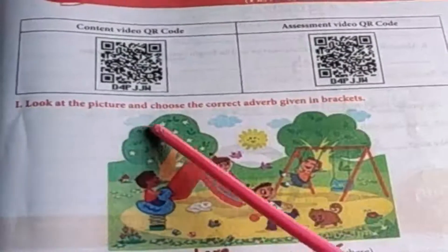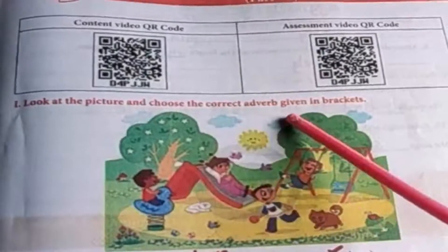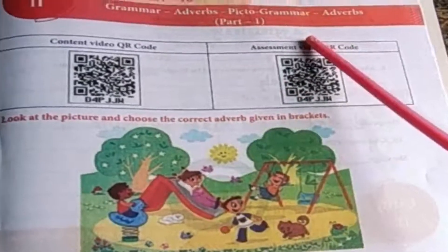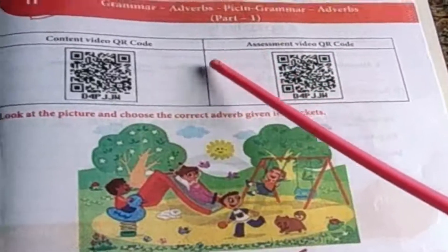First one: look at the picture and choose the correct adverb given in brackets. What is an adverb? The adverb modifies the verb. For example, 'He runs fast' or 'He runs away' — the adverb modifies the verb.